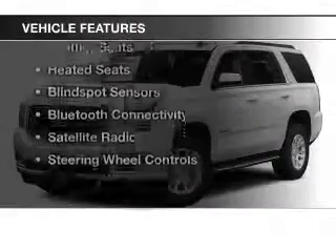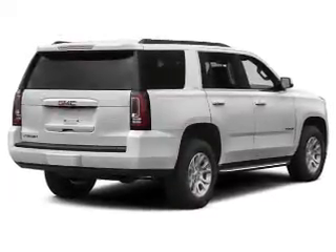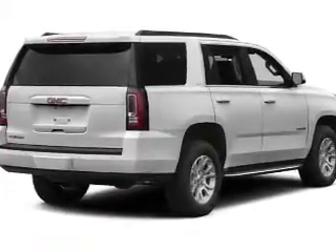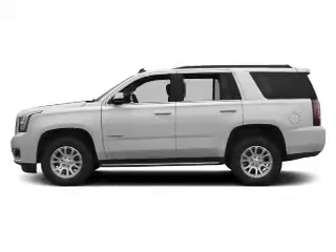The features include a power sunroof, heated steering wheel, rear seat entertainment system, push-button start, leather seats, heated seats, blind spot sensors, Bluetooth connectivity, a satellite radio, and steering wheel controls.